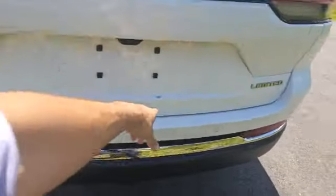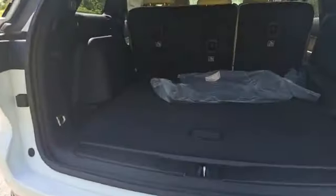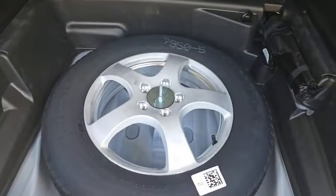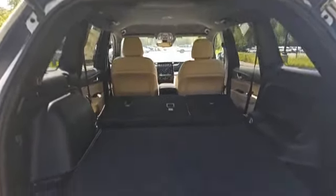Going to the back, there are sensors all around which will let you know when you're about to back into something. It comes with a power liftgate as well — it's going to open up for you automatically. There are carpet floor mats, plenty of trunk space back here, and some grocery tie-down hooks on the side. Underneath is a full-size spare tire, and if you need more space in the back, the second row folds down nice and flat.